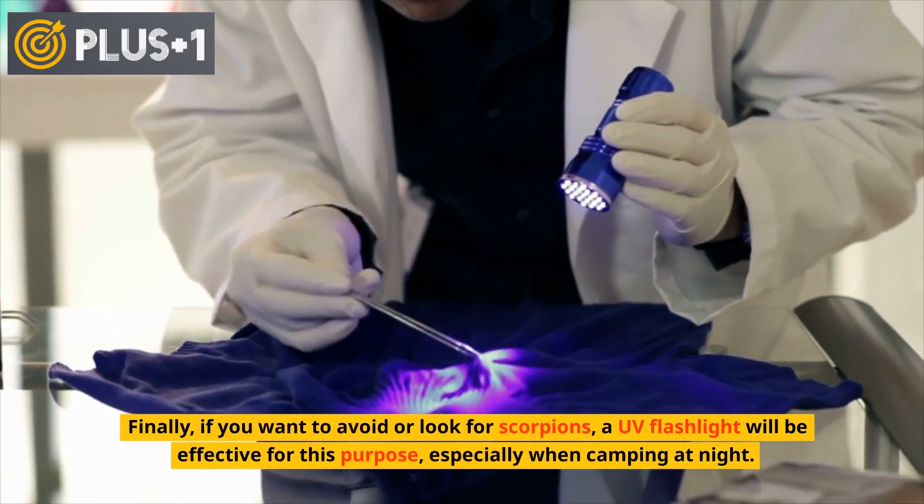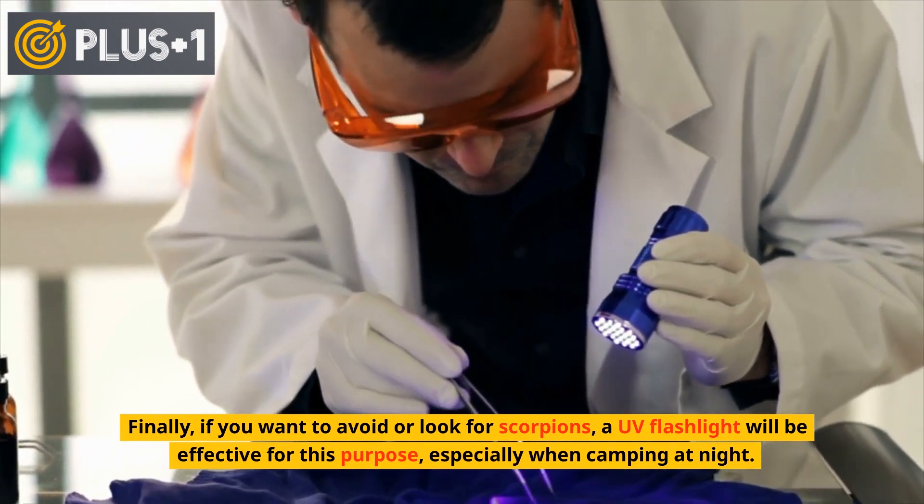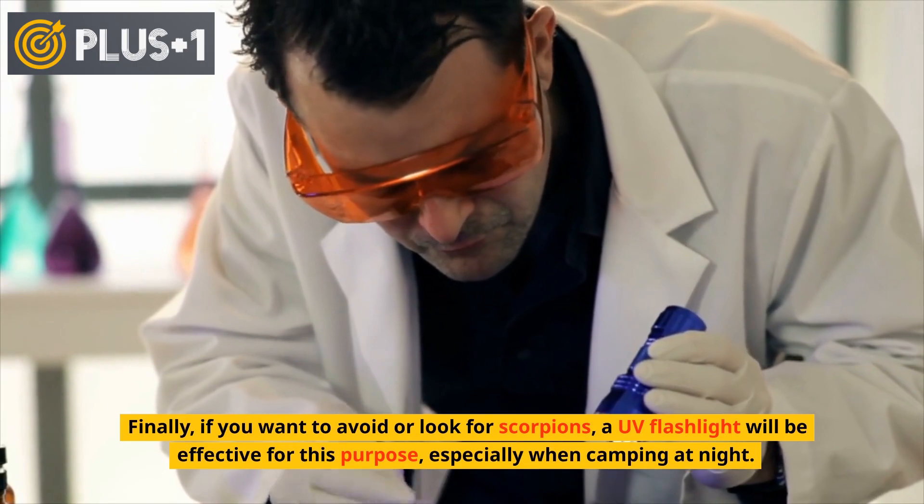Finally, if you want to avoid or look for scorpions, a UV flashlight will be effective for this purpose, especially when camping at night.